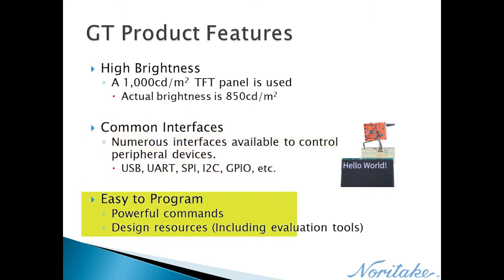Powerful commands exist within certain GT Series product lines that give the host full control of the display. Free design resources are available to help customers use these commands without reading through a lengthy software datasheet.